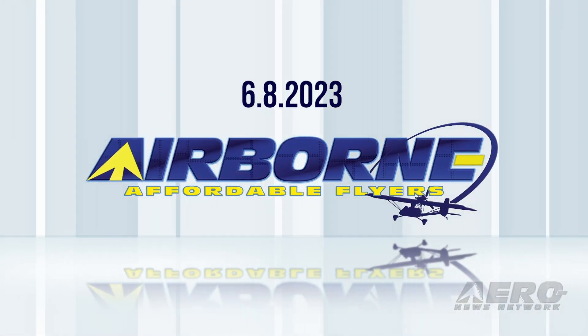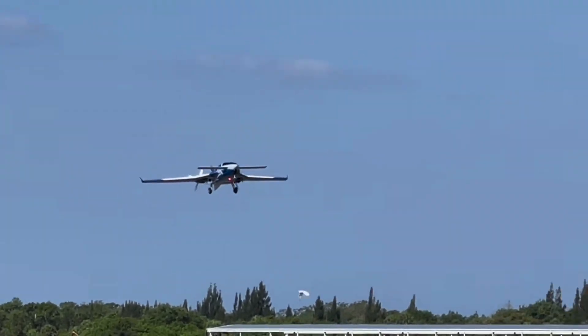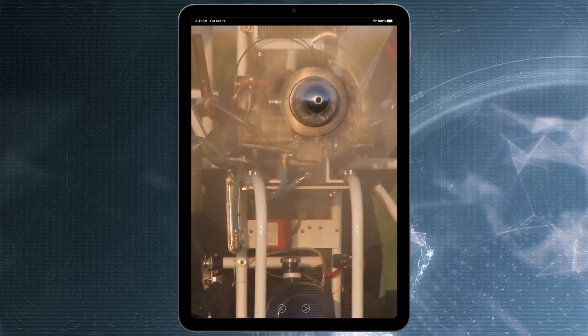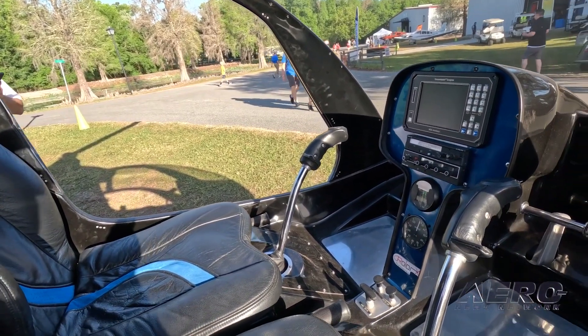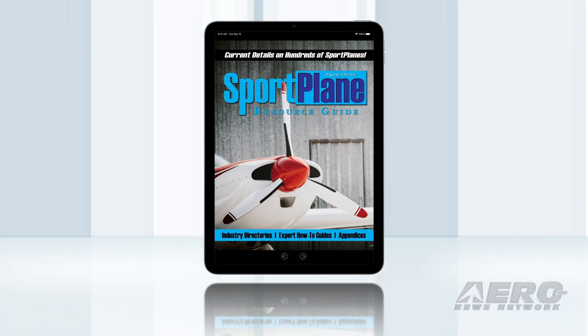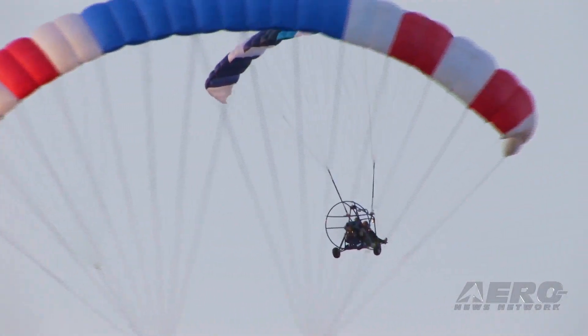Coming up on today's episode of Airborne Affordable Flyers: Velocity Twin 6 makes first flight, our eSportplane Resource Guide progress report, and Rotor X update — much rotor goodness. Welcome to Airborne Affordable Flyers, our programming designed to help you get and stay in aviation as affordably as possible, overseen by the editorial staff of the award-winning Sportplane Resource Guide. We know well the challenges faced by today's sport flyers, and we're here to help you enjoy flying to the utmost. I'm your host, Holland Lee.